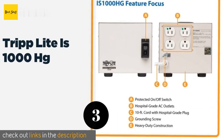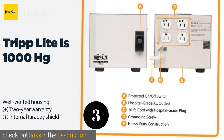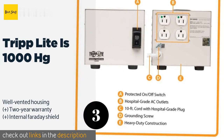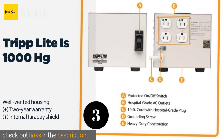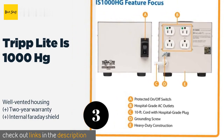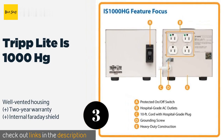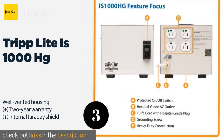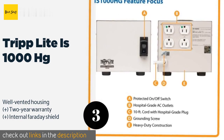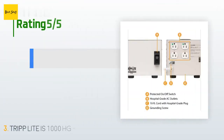The next one is the Tripp Lite IS-1000 HG. The Tripp Lite IS-1000 HG offers users effective noise filtering and surge suppression, making it as good a choice for a small doctor's office as a professional recording studio. Its lighted power switch lets you know it's working. This product is available on Amazon for $399. There are nine reviews with an average rating of 4.6 stars.